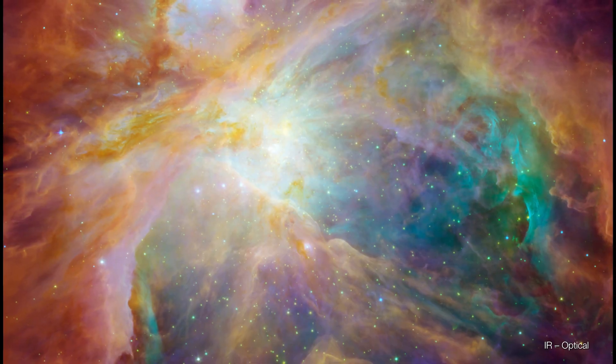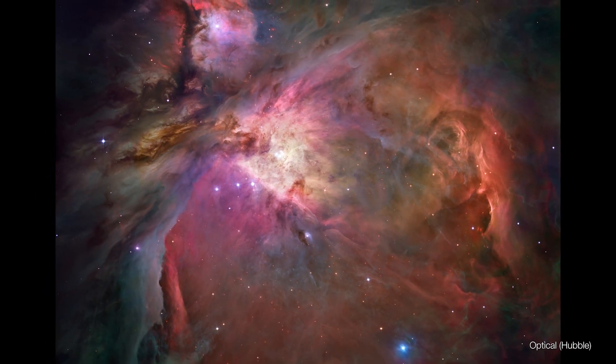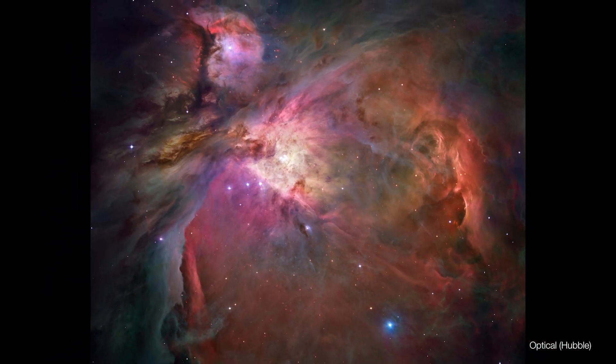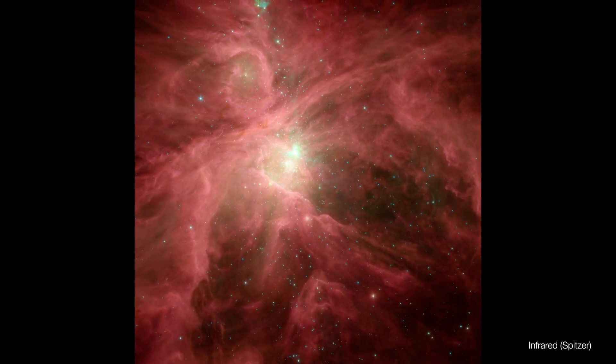Infrared light is a wavelength of light that's just beyond what we can actually see. So if we could tune our eyes into seeing how hot or how cold somebody was, that would be what infrared light is really tracing — that thermal radiation.